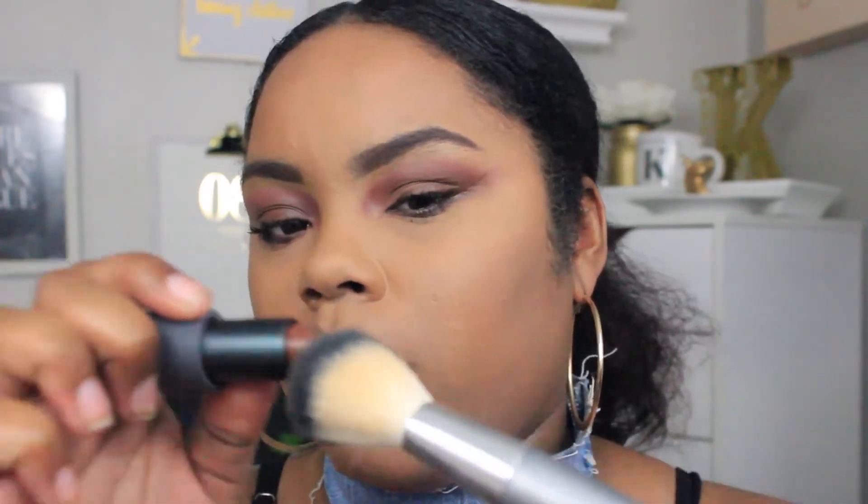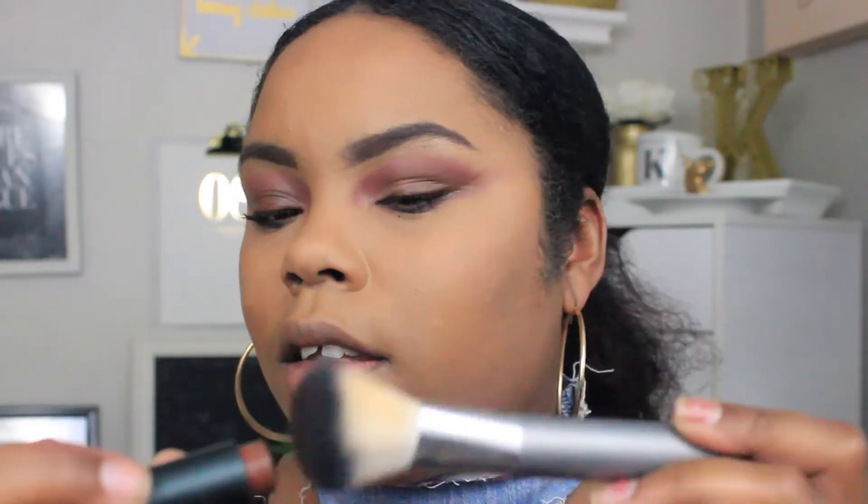We can move on to the rest of the face. Since Coco is such a dark color, I figured I could use it as a bronzer today. I'm going to take my brush, rub it across the product to get the most on the brush, and apply. It's kind of dark — I didn't know it was going to be that dark — but let's get this contour.